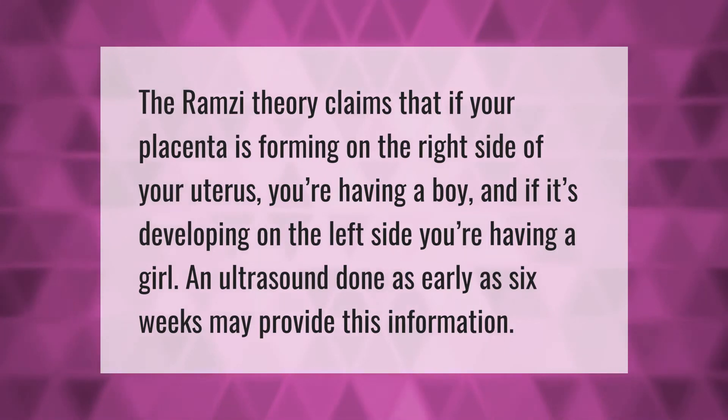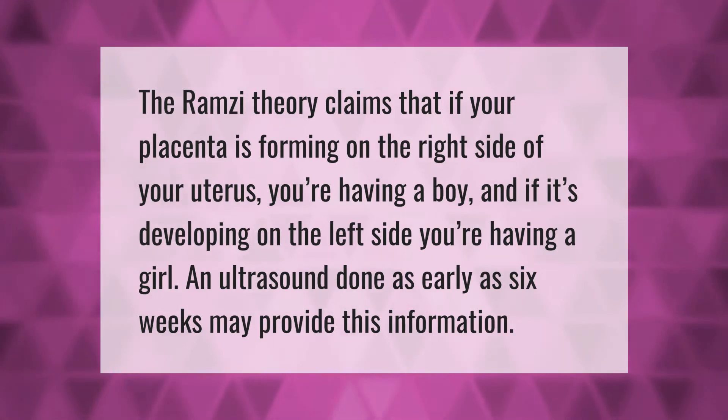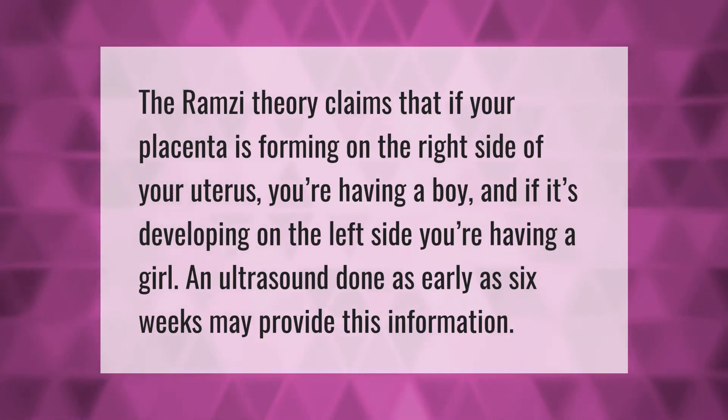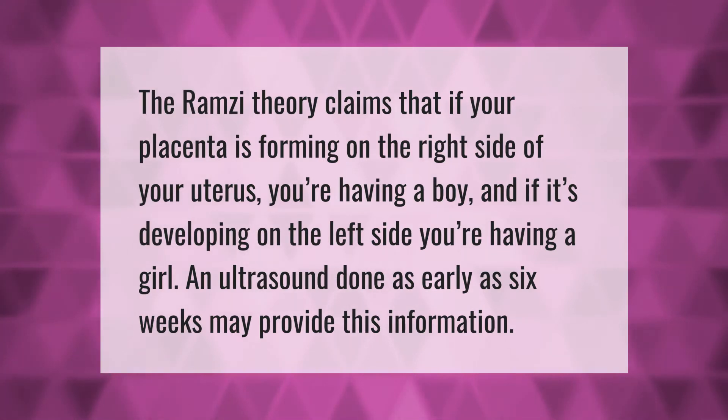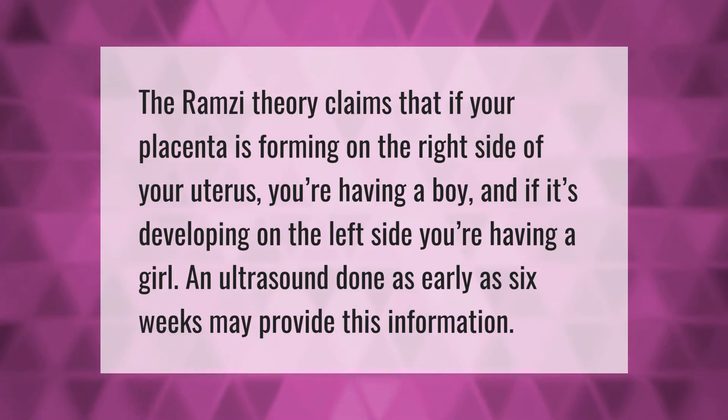The Ramsey Theory claims that if your placenta is forming on the right side of your uterus, you're having a boy, and if it's developing on the left side, you're having a girl. An ultrasound done as early as six weeks may provide this information.